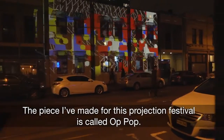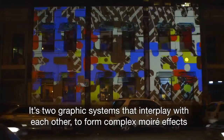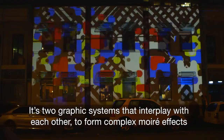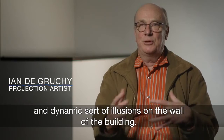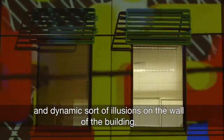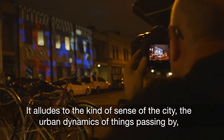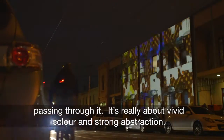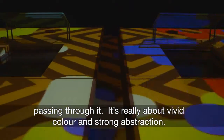The piece I've made for this projection festival is called Op Pop. It's two graphic systems that interplay with each other to form complex more AFX and dynamic sort of illusions on the wall of the building. It alludes to the kind of sense of the city, the urban dynamics of things passing by and passing through it. It's really about vivid colour and strong abstraction.